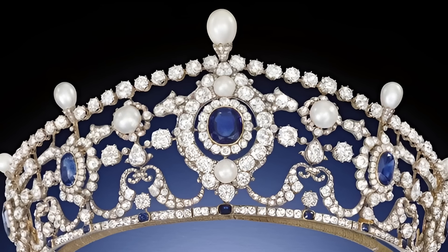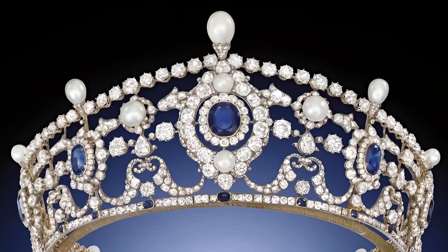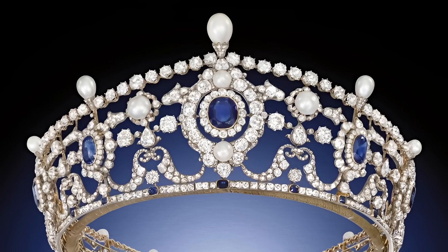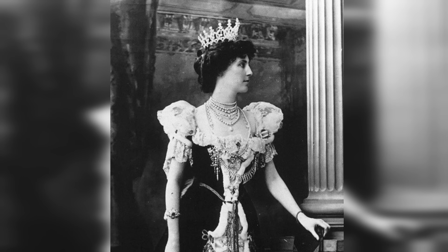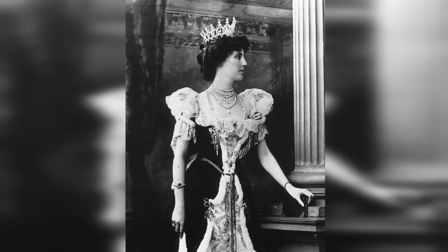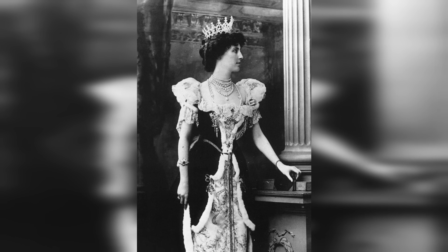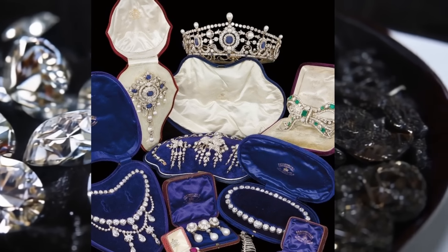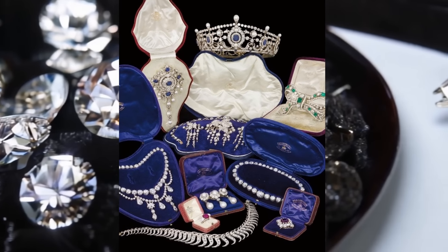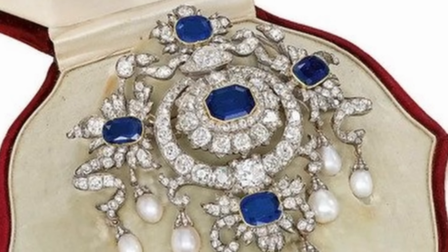The jewellery collection of the Dukes of Portland is one of the most outstanding in England. Among its most famous items are a tiara and a corsage ornament. These works of art, created at the end of the 19th century, are a vivid example of craftsmanship and sophistication. The collection demonstrates the excellent quality of the work and the use of precious stones such as diamonds, emeralds and rubies. These ornaments are not only beautiful but also have historical value, reflecting the wealth and status of an aristocratic family.